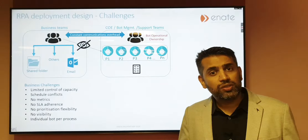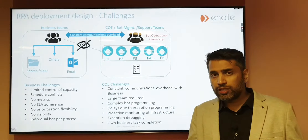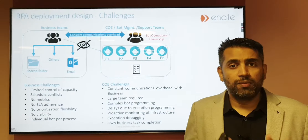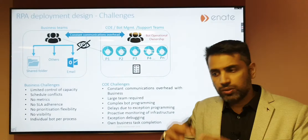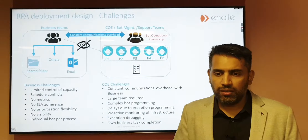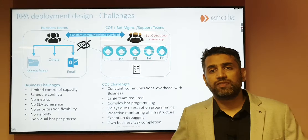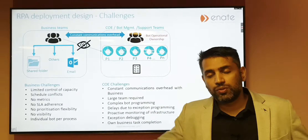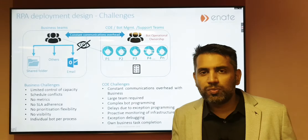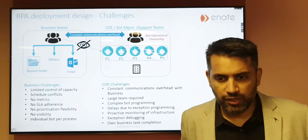There's also a big communications overhead between business and COE, which is not very useful for anyone. The challenges on the COE team side are that they have to constantly manage this comms overhead, they need larger teams than should ideally be the case, bot programming is more complicated because they need to manage all exceptions and monitor everything. Many businesses have set up control rooms where teams just watch what the bots are doing to spot issues before the business detects them.